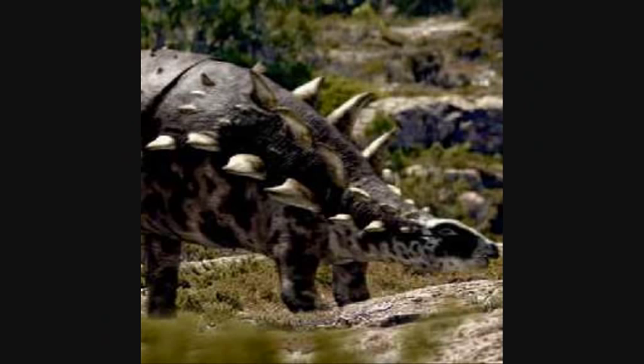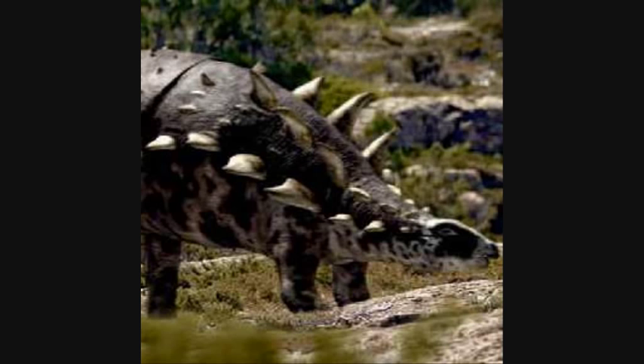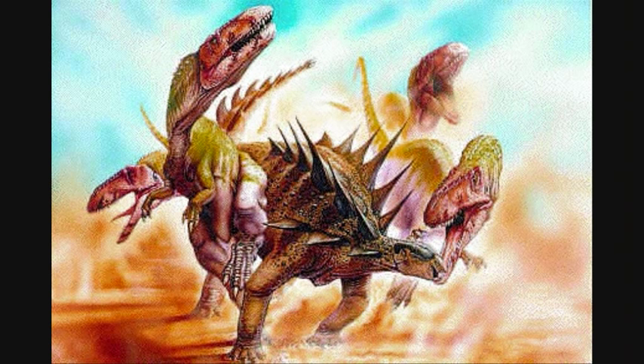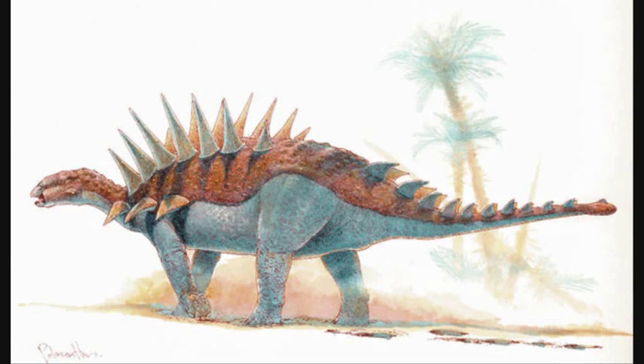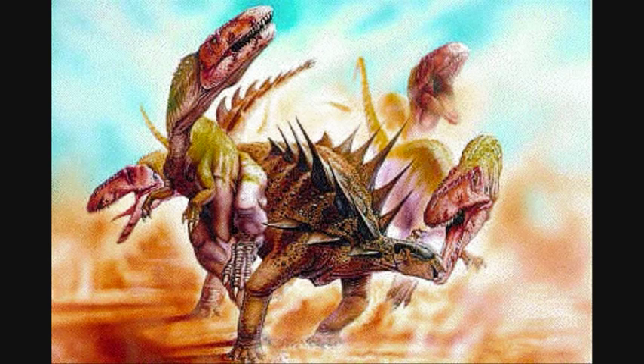One dinosaur discovery was that of the Polacanthus, an odd-looking spiky herbivore. It was covered in armour, but that was only found in Britain. This led to a big question: why did Polacanthus need armour if there were no predators? That is why the search was on to find an early Cretaceous carnivore which Polacanthus would need to defend itself from.